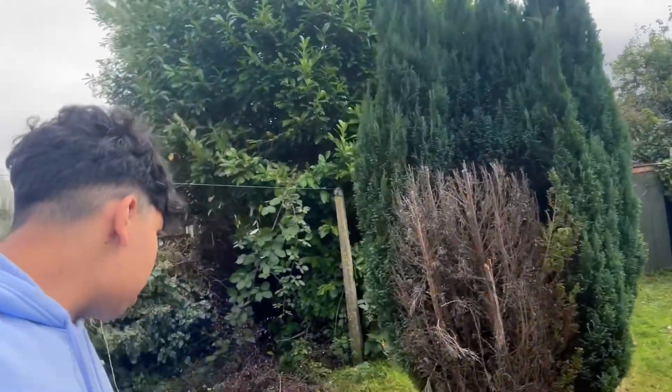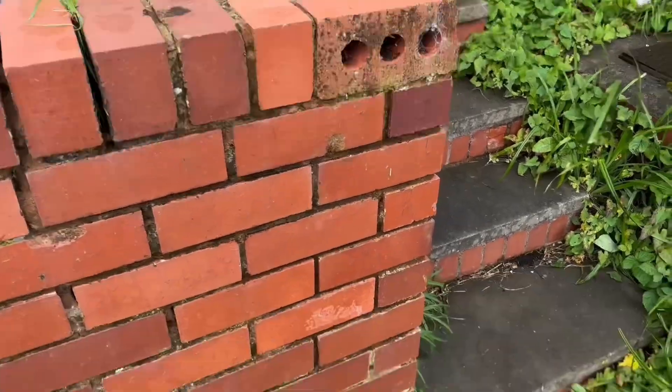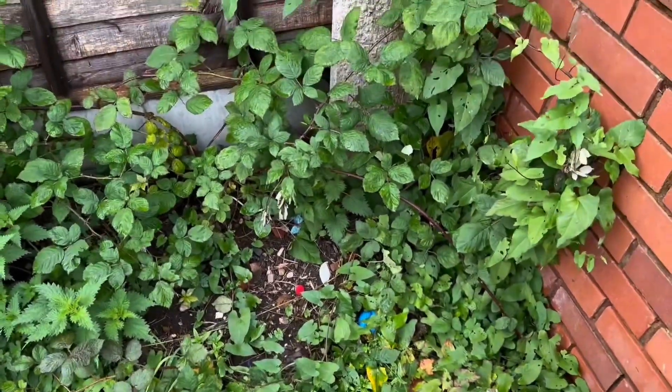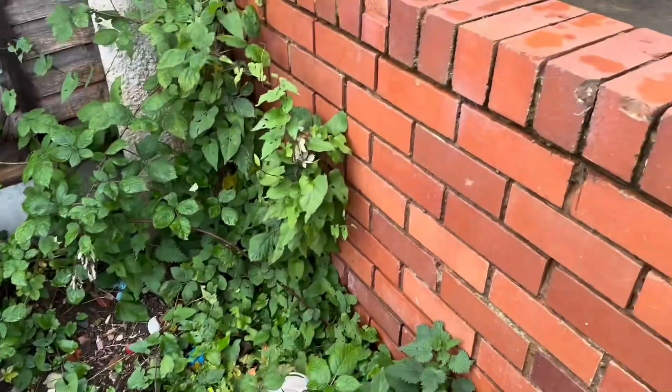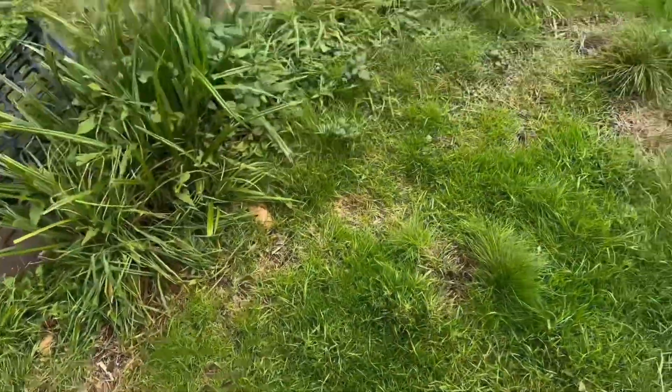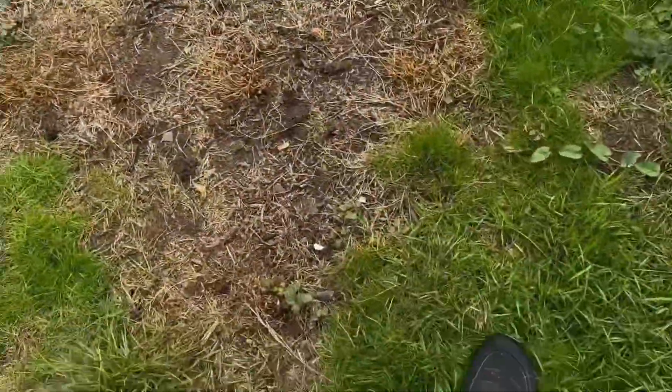We've got a kind of beautiful backyard garden here, but there is a lot of trash — I mean a lot of trash. I cleaned it up but I don't know where this trash keeps coming from — from the ground or someone throwing it, I have no idea. Come down the stairs here — you can see there's a lot of trash over here in this corner.